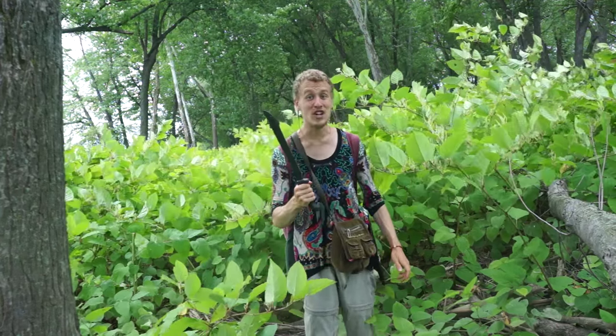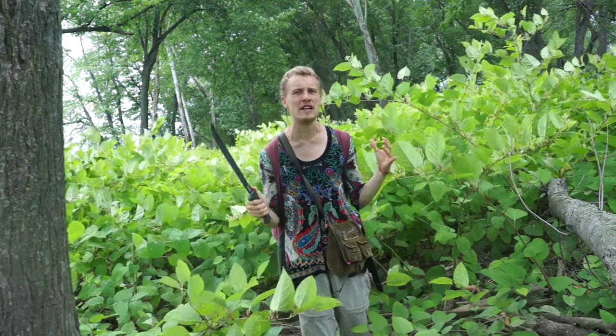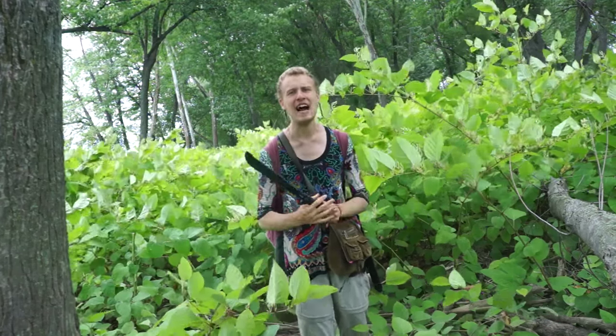I am standing in front of a large and very dense stand of knotweed. Knotweed is a really aggressive invasive plant that's growing all over the island. Luckily, I brought a machete. This island is really biodiverse and there are a lot of species that I would never want to cut down, but this guy behind me just grows everywhere, takes over, and dominates the soil. I don't feel bad cutting a path through to make the island more accessible. Here we go!